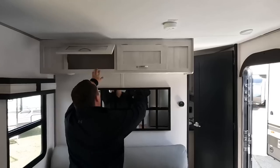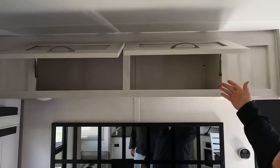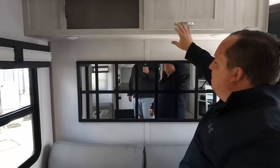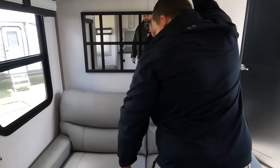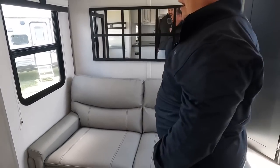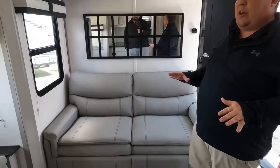There's a mirror on the wall, and over here is a sofa — storage above the sofa, nice light cabinetry. There is a pull-out bed in this sofa as well.